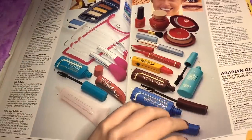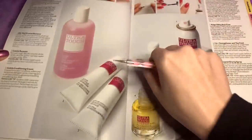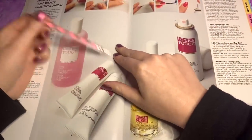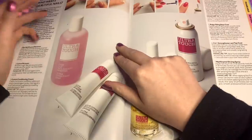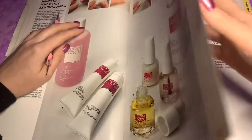That was awesome, you guys. So nice. These are the nail products, but that's pretty boring to look at, to be honest. Let's see, we're on to fragrance.